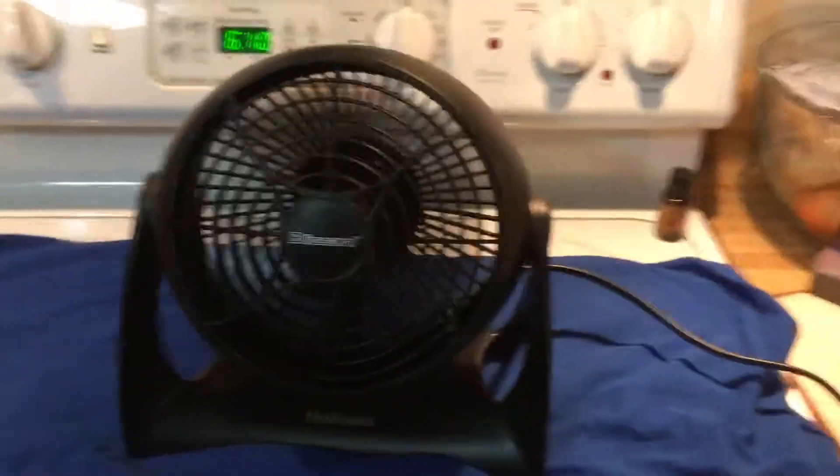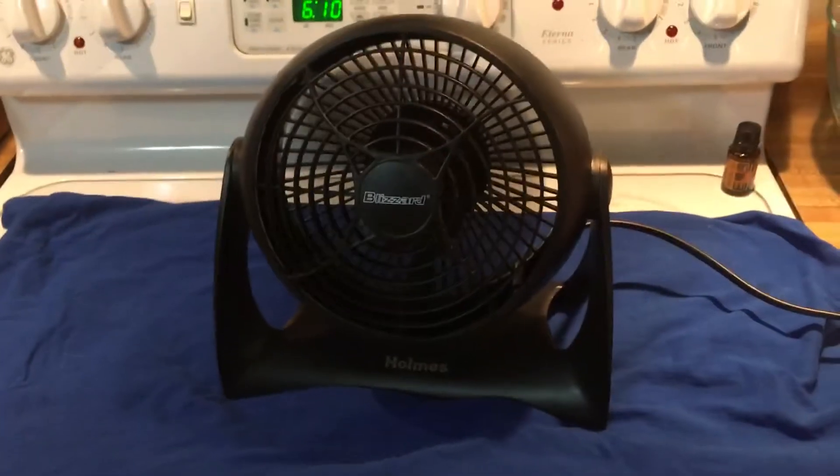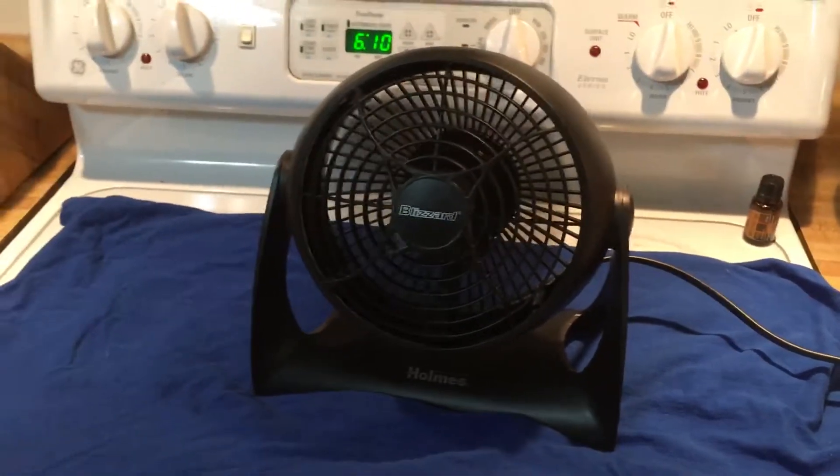Anyways, that's it for this one. Little Holmes Blizzard. Thanks for watching.